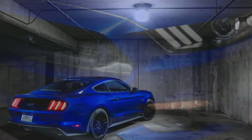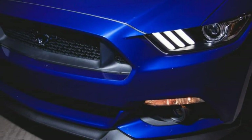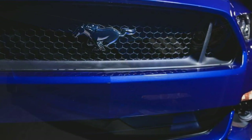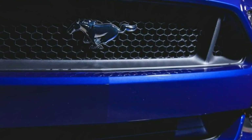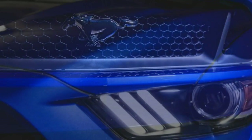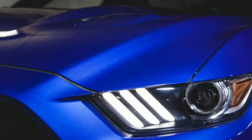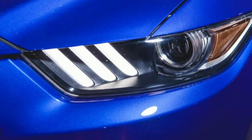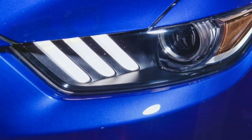The direct-injected EcoBoost is a technologically advanced engine and its turbocharger forces air through it to embarrass many 8-cylinders from a decade ago, but it still isn't a proper V8, no matter how much power it makes or how efficient it is. For more, see the 2015 Ford Mustang engines: what you need to know.